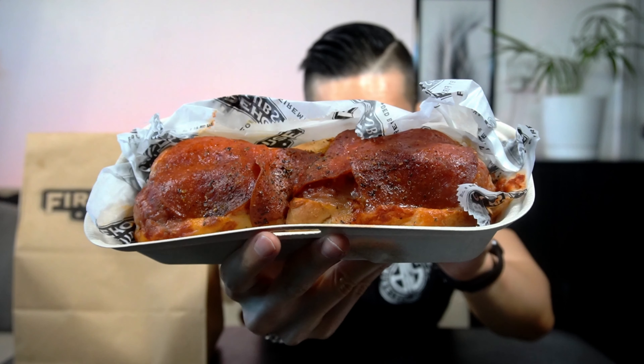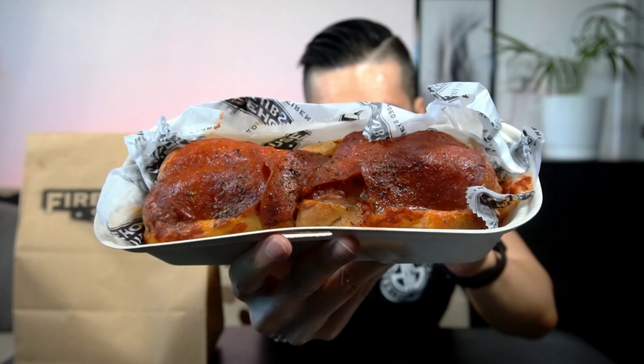Whoa, it's legit a pizza and a sub. Hold on, hold on. So you're telling me this is a sandwich and a pizza at the same time? In this video, we're gonna try Firehouse Subs Pepperoni Pizza Meatball Sub.